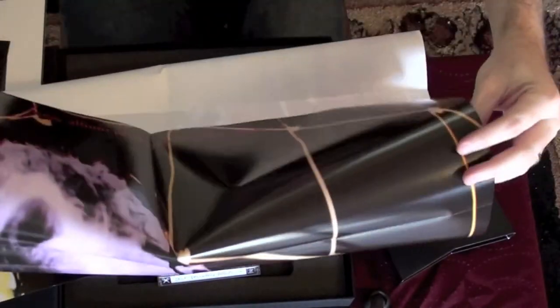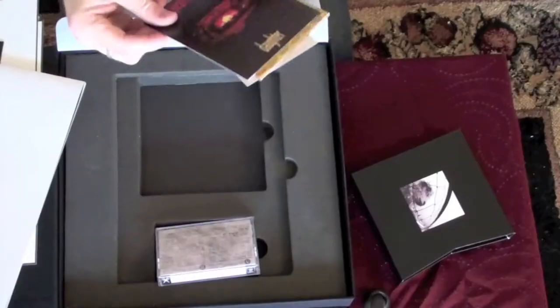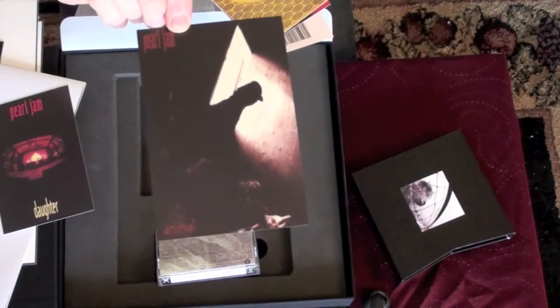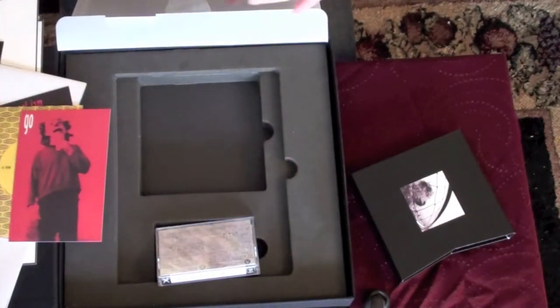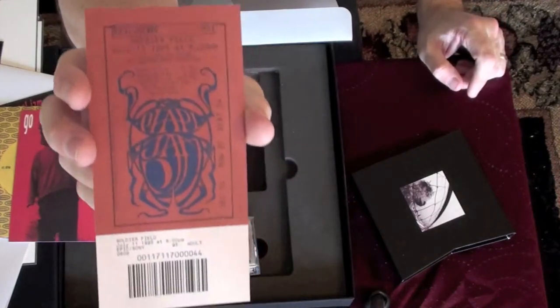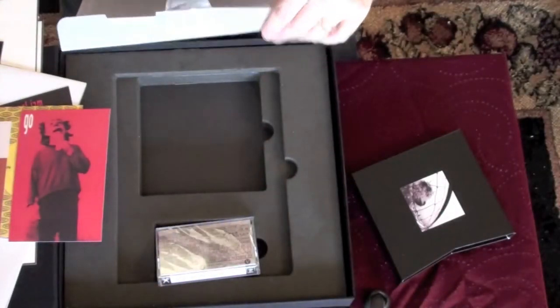Versus — very cool. So this is the promo poster that was out when Versus was out. This is really large so it's hard to get a full shot, but it's a large Versus promo poster. Some postcards: Daughter, Animal, Spin the Black Circle, and Go. And look at this — an unused ticket from Soldier Field in Chicago from the July 11, 1995 show. That's neat — an unused, uncirculated ticket from the Soldier Field show.